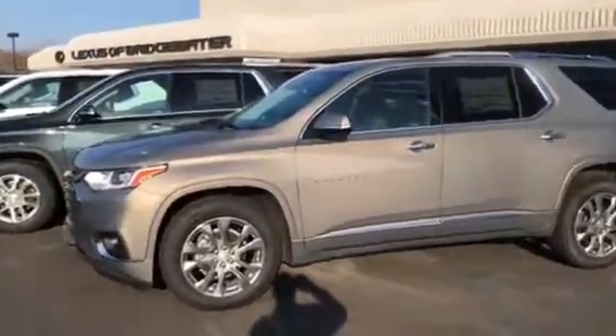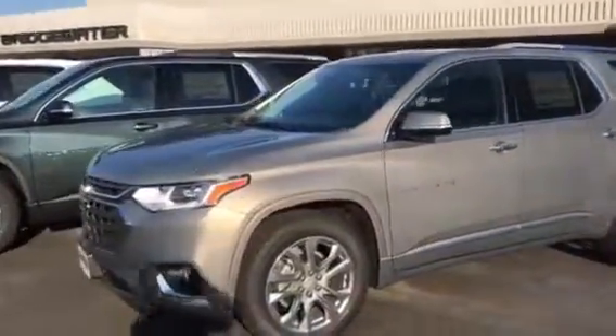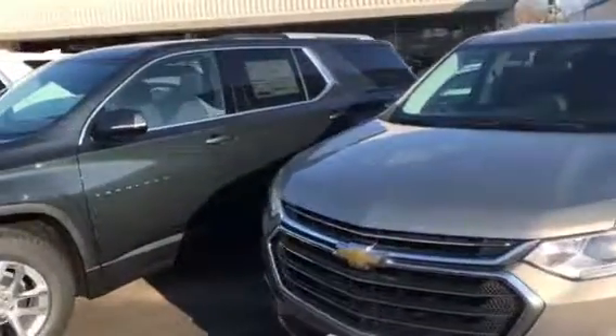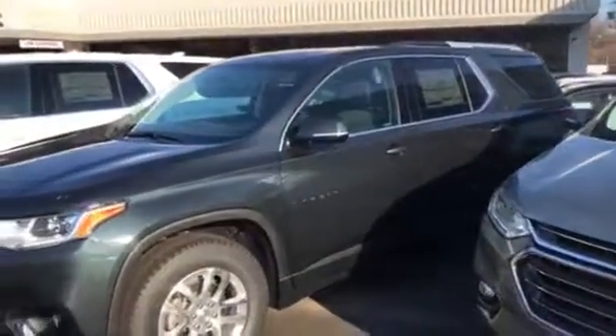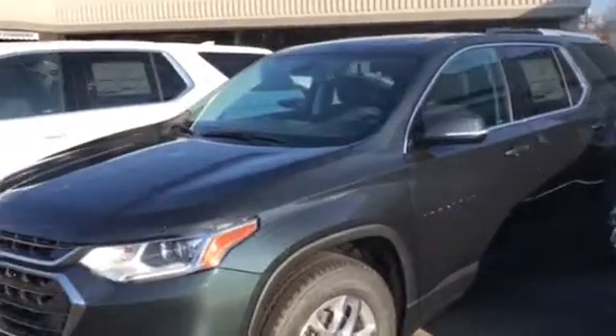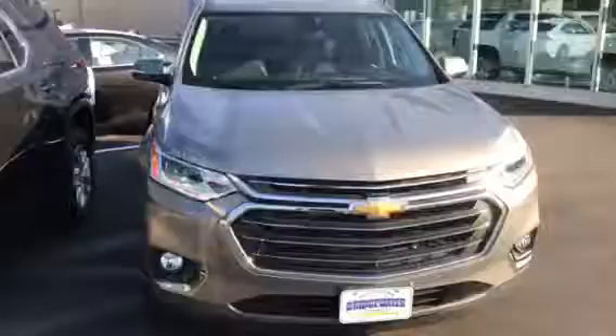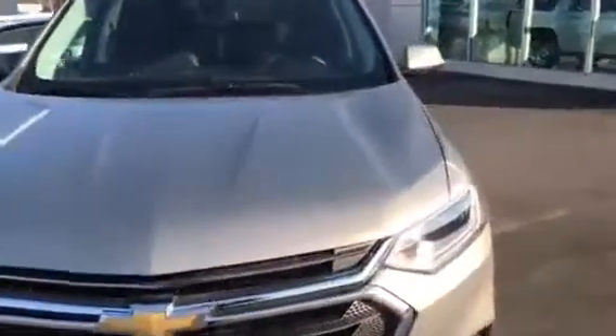Hi Lily, this is Jim at Bridgewater Chevrolet. I'm taking a video of a few of our brand new, completely redesigned 2018 Traverses. Beautiful vehicle — they did a great job with it. We have a great inventory of them, from the top of the line right down to the more basic model.